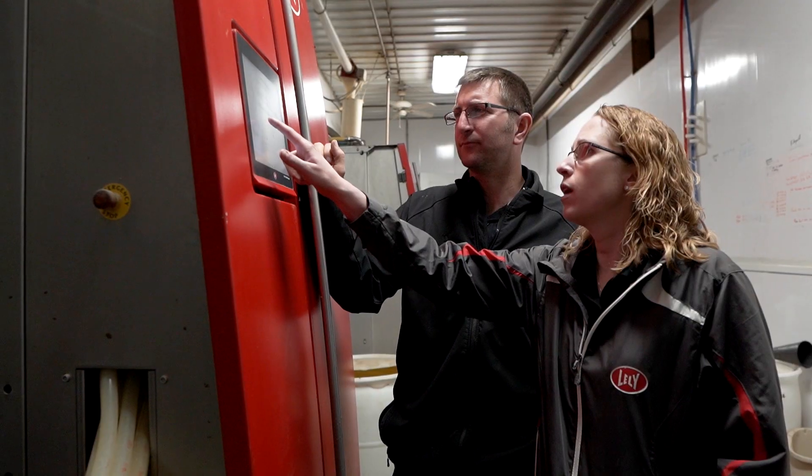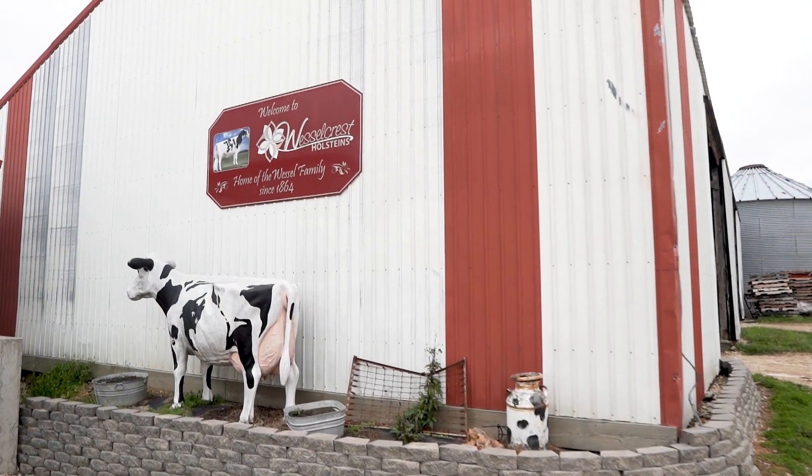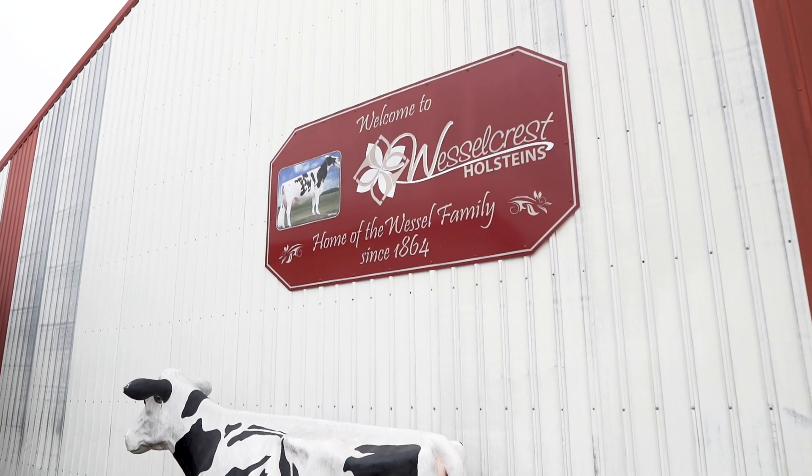Dairy farmers know that Lely has your back in every aspect of the dairy industry. The technology is very user friendly. It works. It's reliable. Lely is a one-stop shop that can help support you in every aspect of what you need to produce quality milk on your farm.